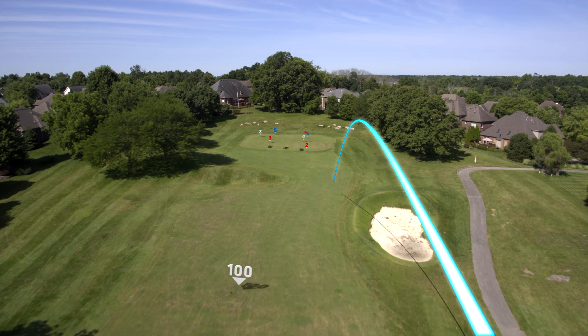Play it safe and you'll have an easy approach shot. Short approach shots run the risk of falling off the front of this large tabletop green.